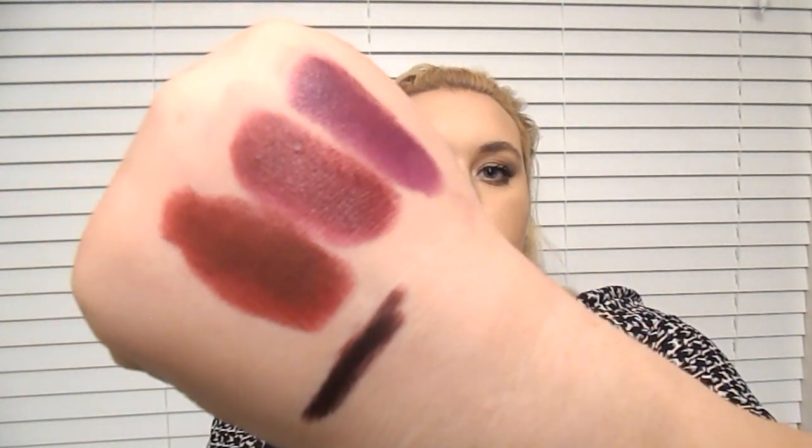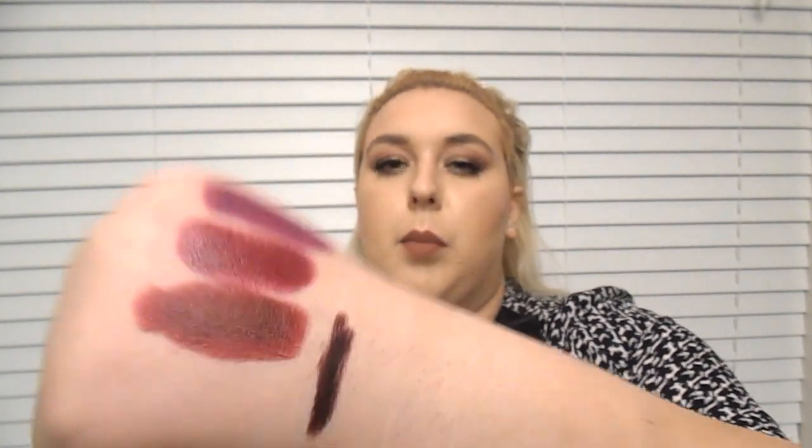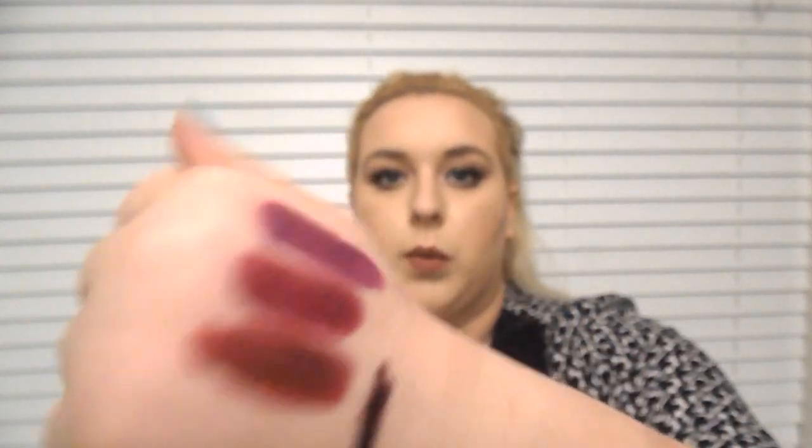I also have the Night Moth lip liner from MAC — just my favorite. It's like a dark cherry, almost like a red. It's pretty similar to Diva. It's coming off a little darker on camera than in real life — it's more of a brown cherry color, but it's really pretty and works really well with all three of these MAC colors.